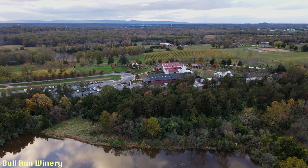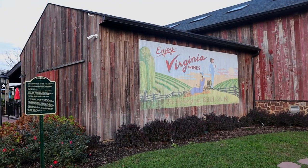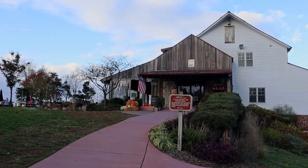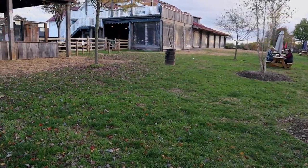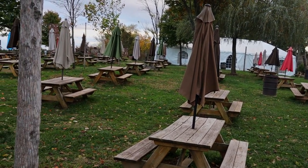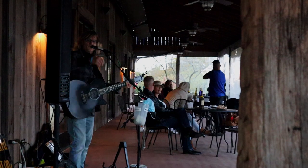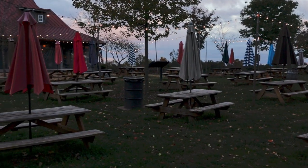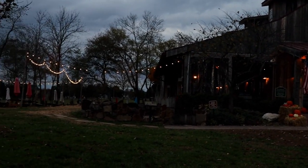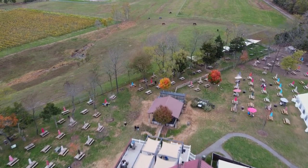We also went to a place called Bull Run, a winery with a different vibe — it had a barn-like feel with picnic tables where you could eat and spend time outside. The winery was next to an open field with horses, and there was also some live music. Both wineries were great places for an outdoor hang and to sample some wine, and both were under 45 minutes away from Washington DC.